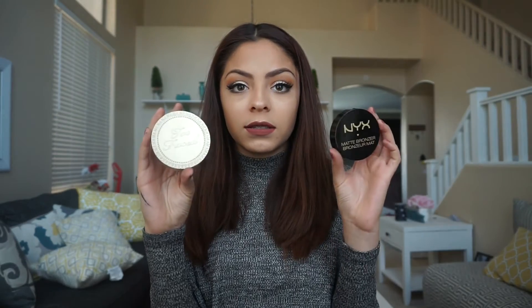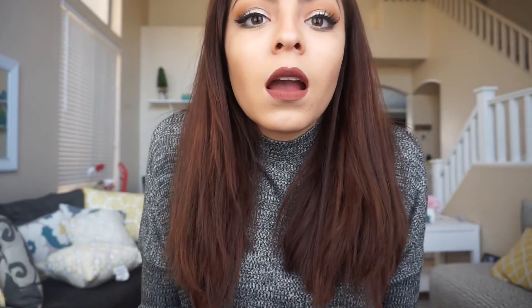For bronzer by itself, I have the NYX Matte Bronzer and the Too Faced Chocolate bronzer — as you can see, it's been well-used. I would say they're both similar, though the Too Faced is slightly better. The Too Faced is more pricey than the NYX. I'm kind of in between both because the Too Faced is more pigmented, but they're both beautiful products.